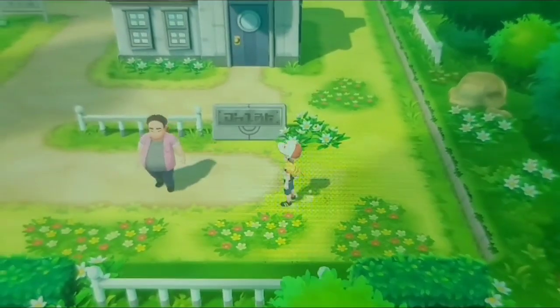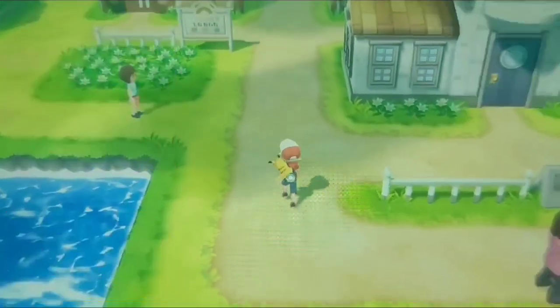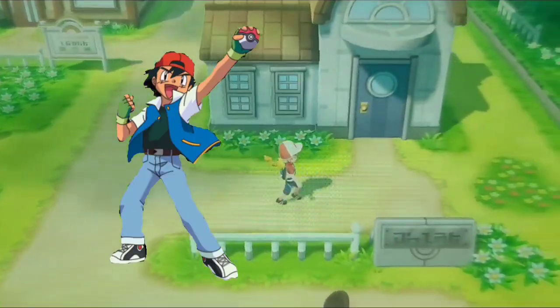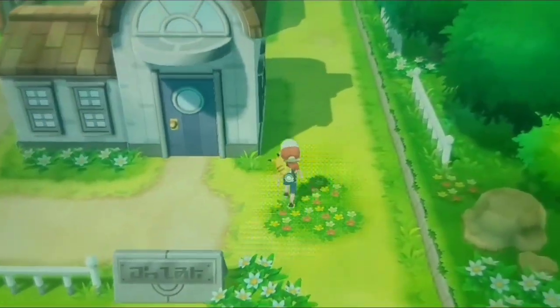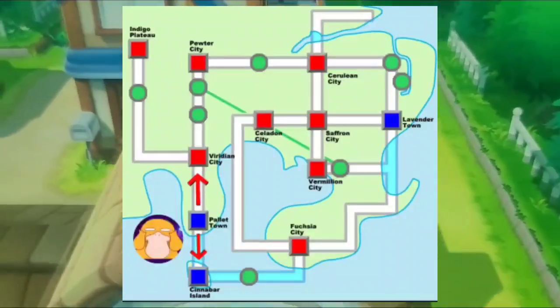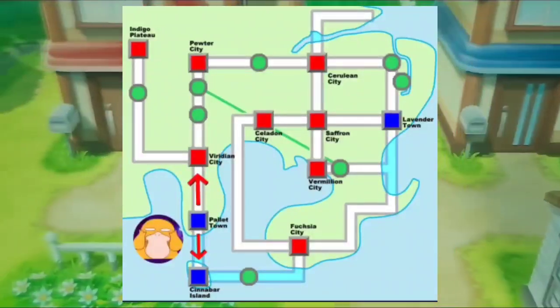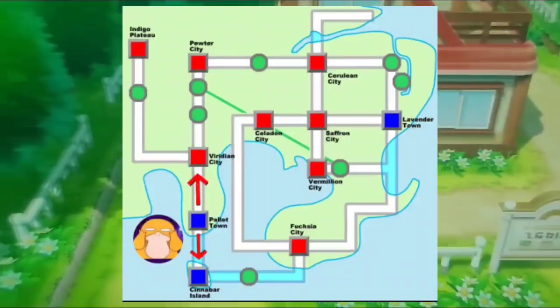Pallet Town is a small town in the Pokemon games and series. It's the hometown of the player and their rival and has two exits: Route 1 to the north which leads to Viridian City, and Route 21 to the south which is a water route to Cinnabar Island.